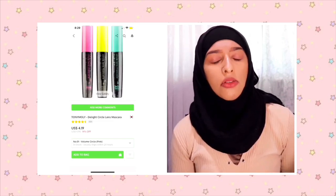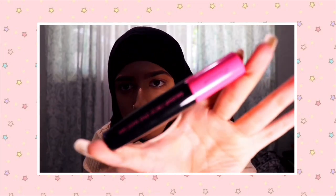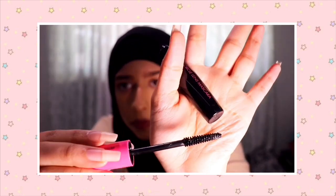In my last haul I got the green version of this mascara, but then I kind of thought I lost it somewhere. Once I actually started to like it, I decided to buy another one — but this time I got the pink version. It's from Tony Moly and it is the Delight Circle Lens mascara. I think it's volumizing or something like that.